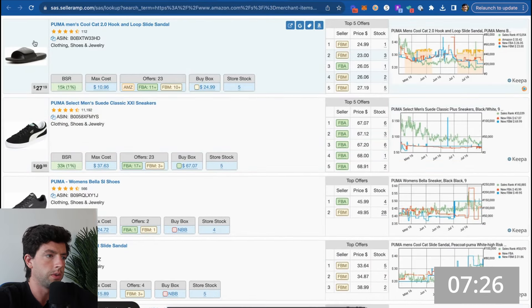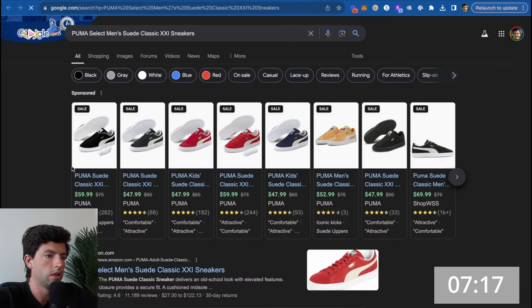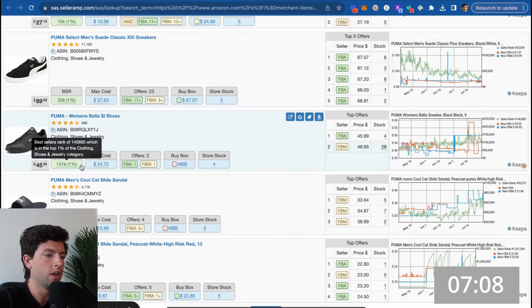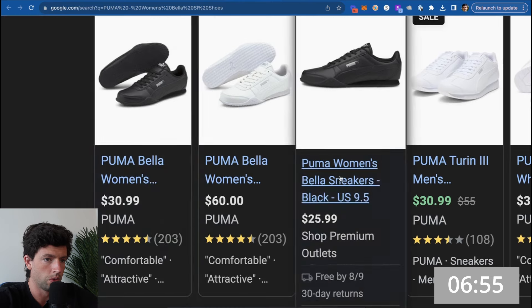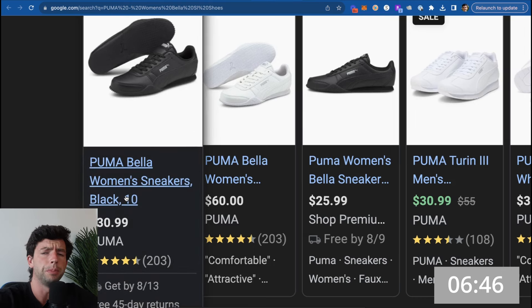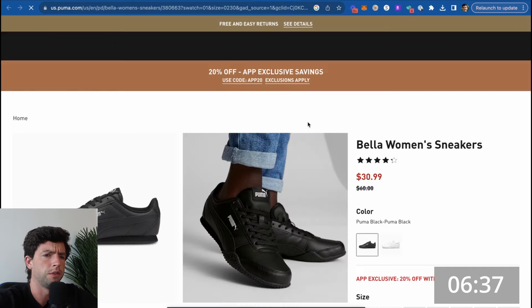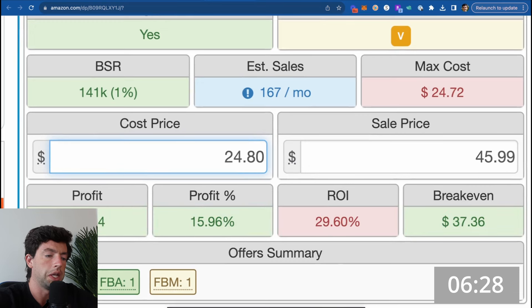Let's look at some more Puma items. These shoes have a 33K rank with a max cost of about $38 — we're at $48 on the Puma site, so we'd lose about $15 a unit. Not what we're looking for. These other ones are a bit higher sales rank, but the Keepa chart shows good movement, so people are making money there. These actually look like they could work around $25. We're at $31 on the Puma website — with the 20% coupon, ROI is still in the red. For a women's shoe at about 30% ROI, this isn't quite good enough on its own.